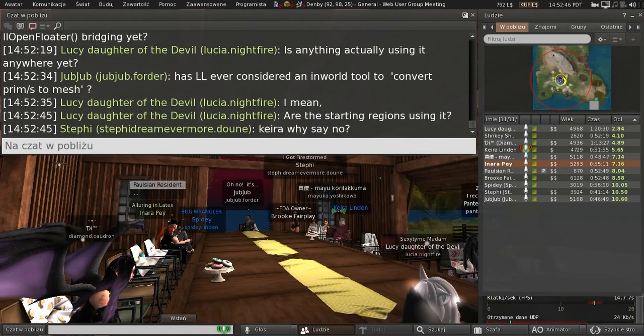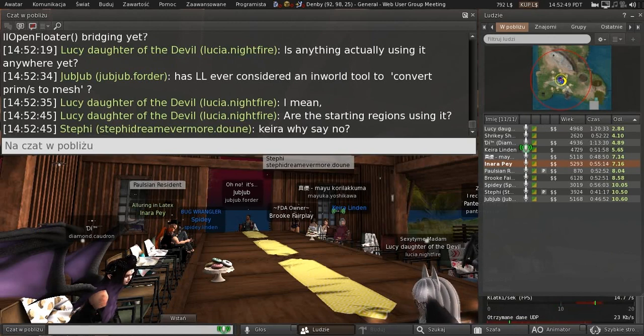In-world tool to convert prims to mesh — I'm sure at one point that was talked about, but I haven't been on any of those conversations.